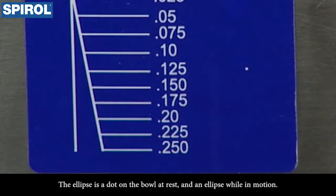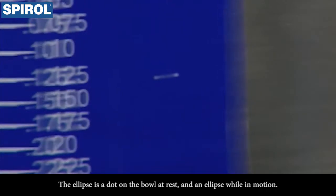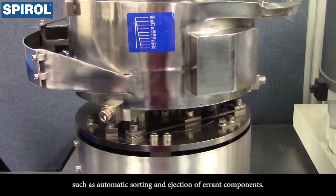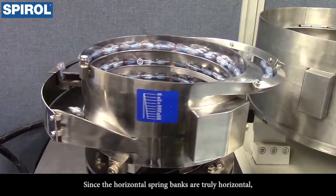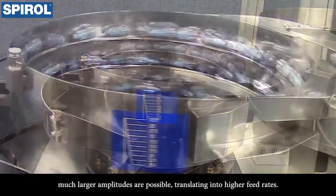The ellipse is a dot on the bowl at rest and an ellipse while in motion. This accommodates a host of uses not possible conventionally, such as automatic sorting and ejection of components. Since the horizontal spring banks are truly horizontal, much larger amplitudes are possible, translating into higher feed rates.